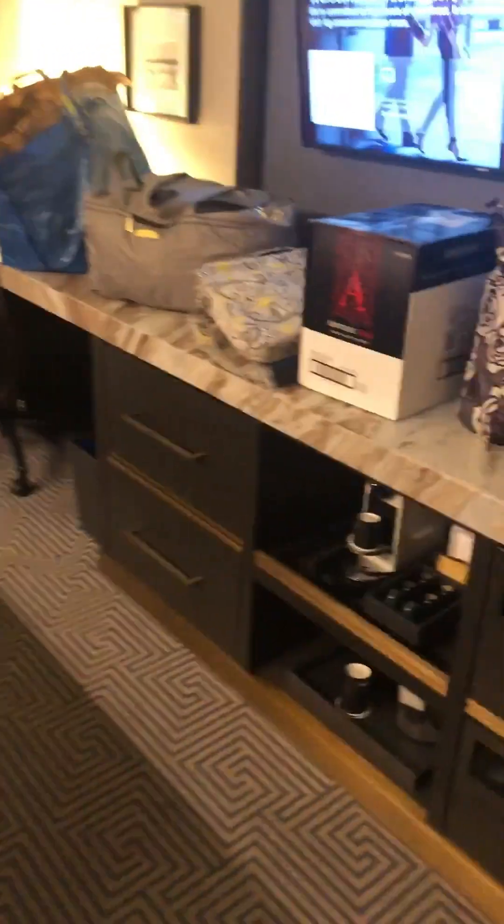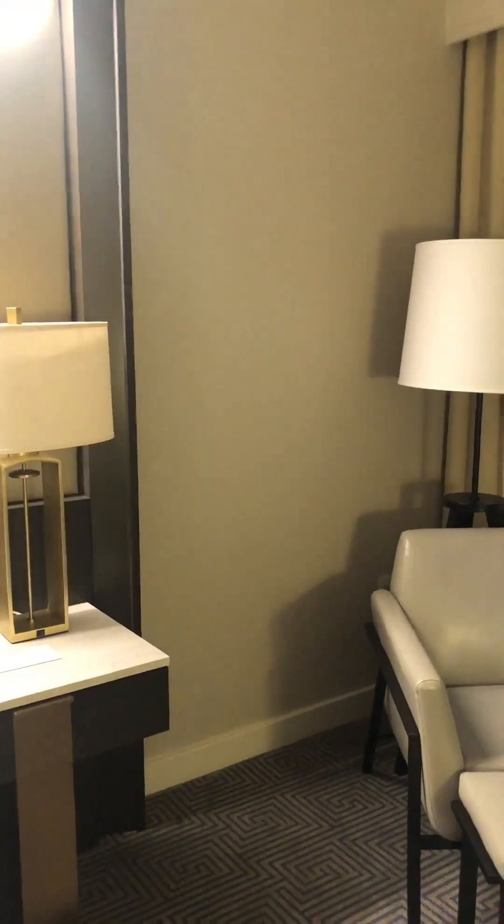I thought we might have a view of the water, but we don't. There's a massive desk, a chair, two nice chairs, and a king-sized bed with drawers. The view is a little disappointing — I thought we'd at least have a view of the city or the water, but we have a view of a courtyard with an office building.